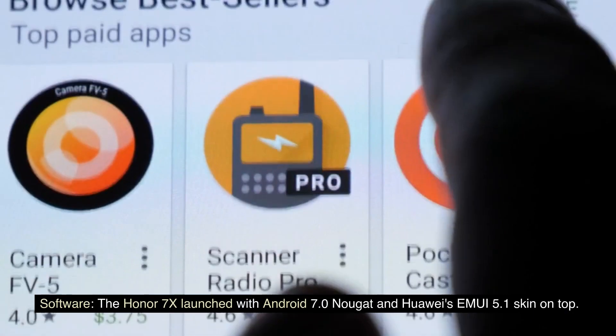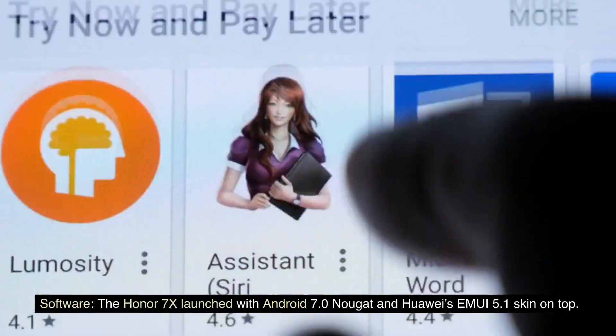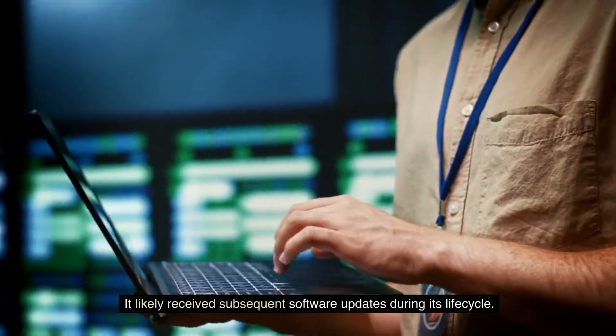Software. The Honor 7X launched with Android 7.0 Nougat and HUOI's EMUI 5.1 skin on top. It likely received subsequent software updates during its lifecycle.